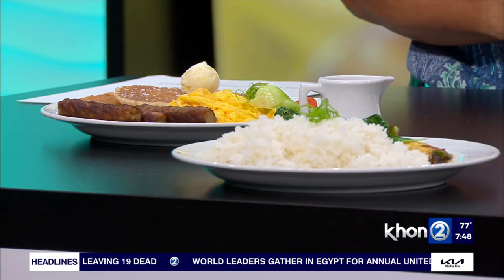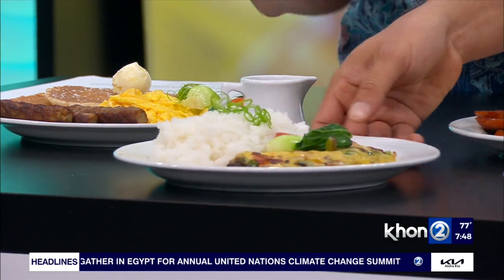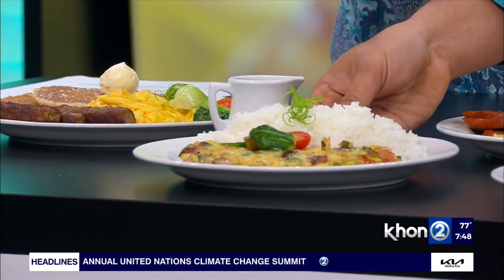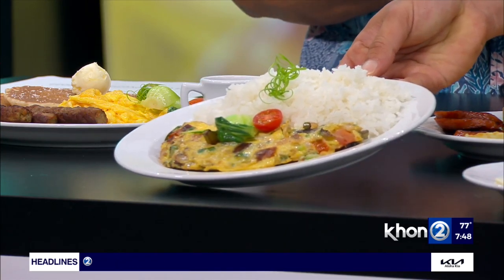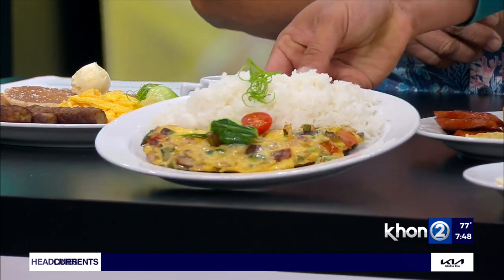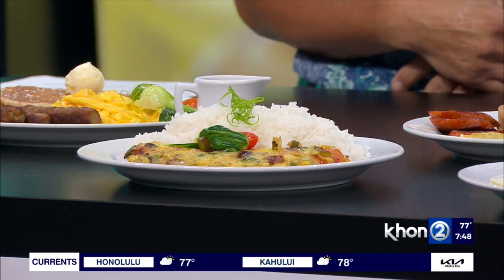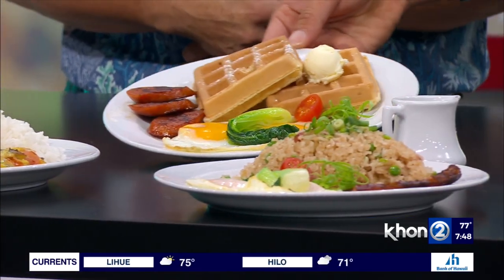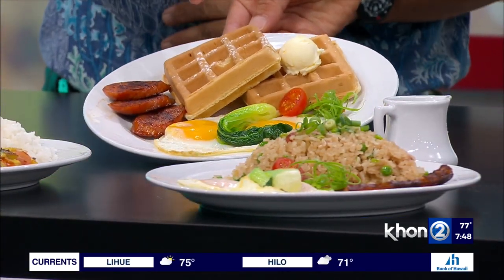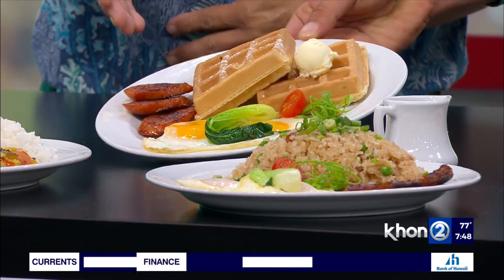If you want more eggs, we've got the omelet here. This is our vegetable omelet, and it comes with white rice — or if you prefer, toast is available too. You know, Hawaii people love that white rice! And then we've got the waffles with some beautiful eggs on display — it's two toasted waffles with sunny-side-up eggs and Portuguese sausage.